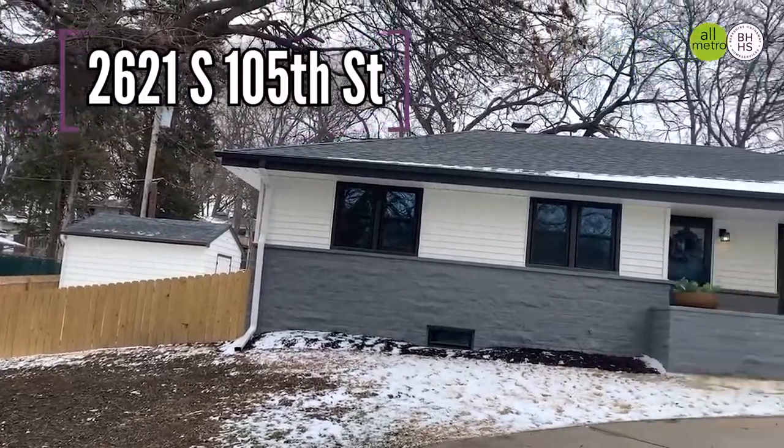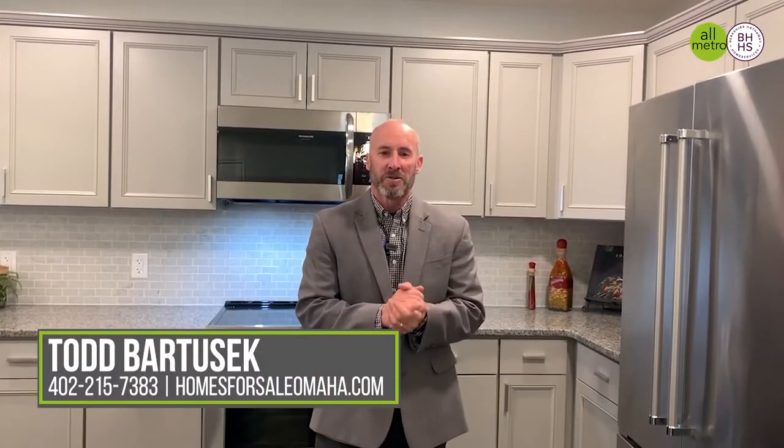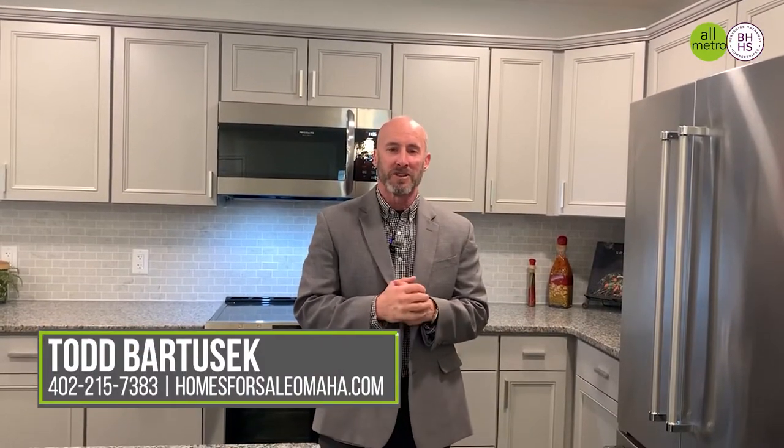Welcome to 2621 South 105th Street in District 66. Come on in and let's check it out. Hey guys, Todd Bartusik with Berkshire Hathaway Real Estate and the All-Metro Real Estate Group.